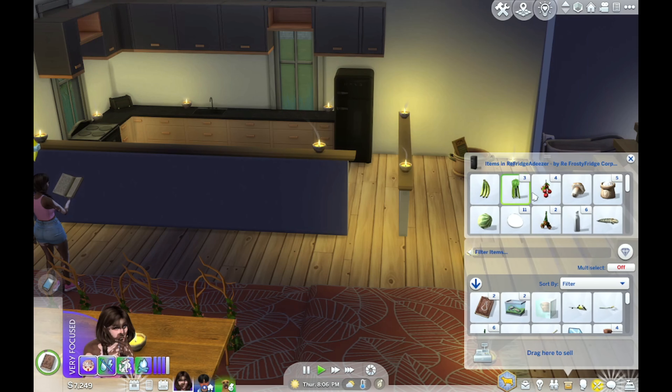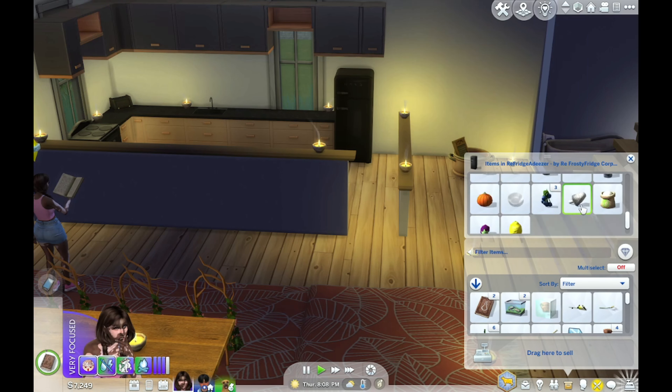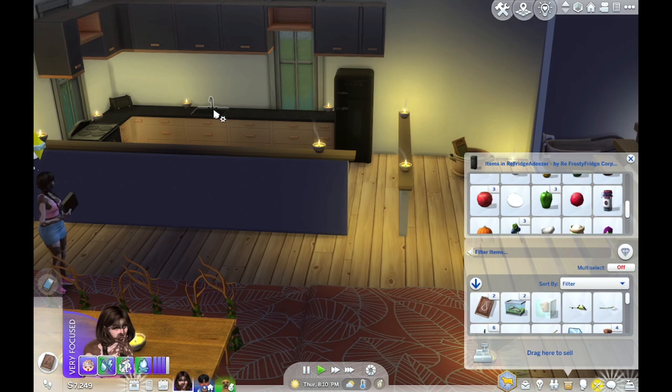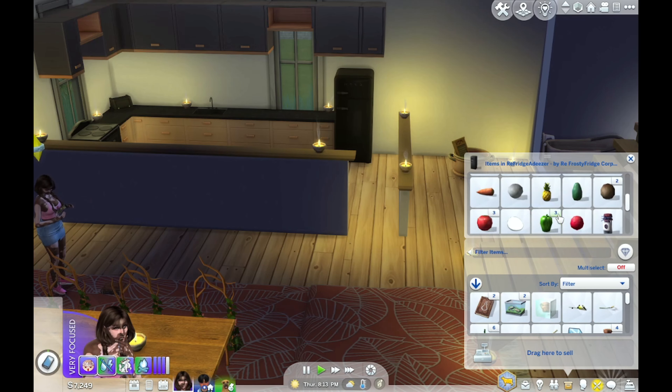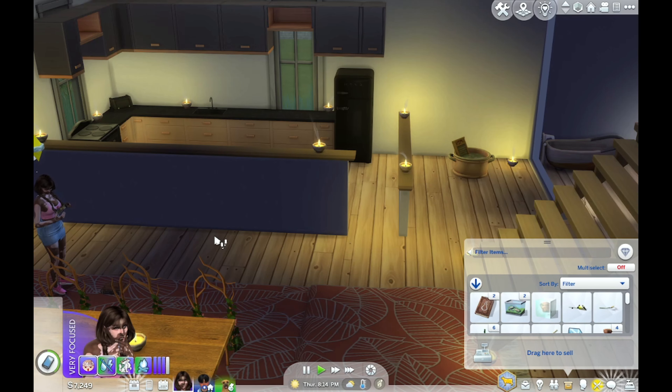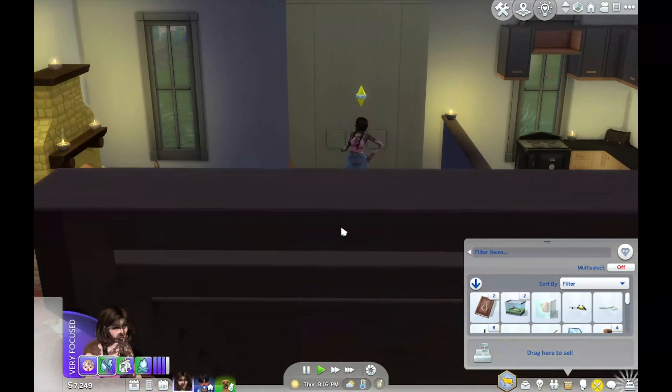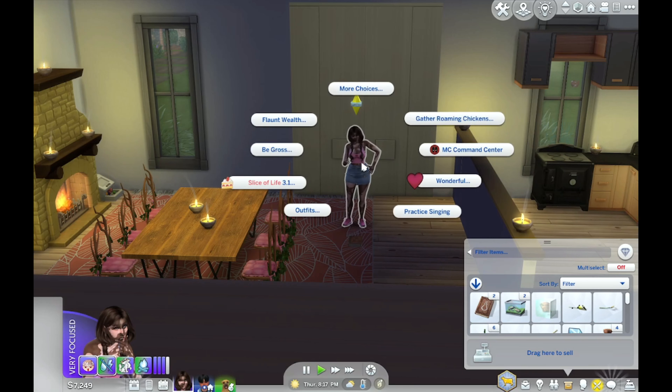Let me check the fridge for food. I think what we're gonna do is maybe get her to cook a lot of stuff. We also need to get her to start canning again because that makes a lot of money too, so I definitely need to do that. As you guys can see, it doesn't let me check because we just got him.